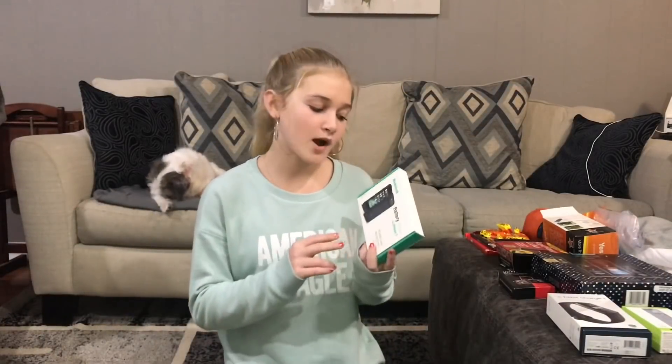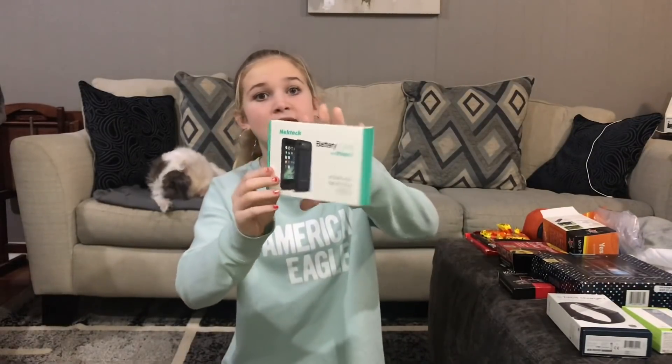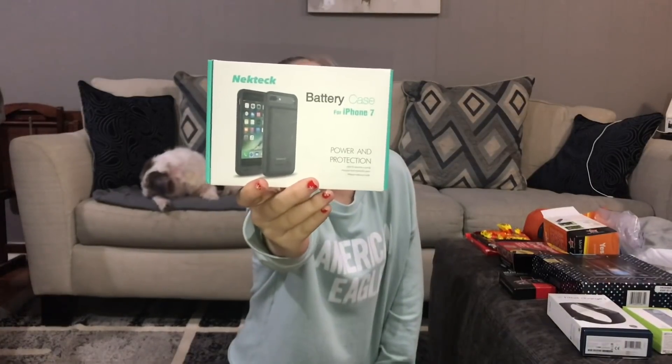The next thing Matthew got was a battery case for his phone. It's really great for when your phone dies — it charges your phone automatically. He really likes this.